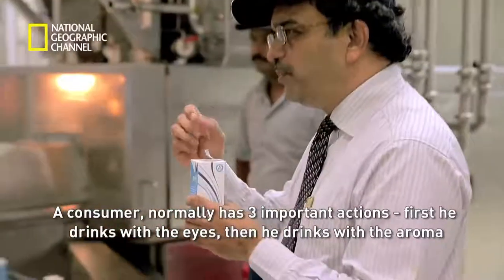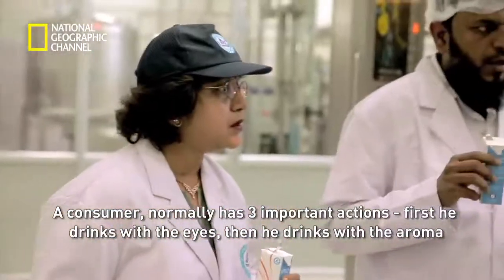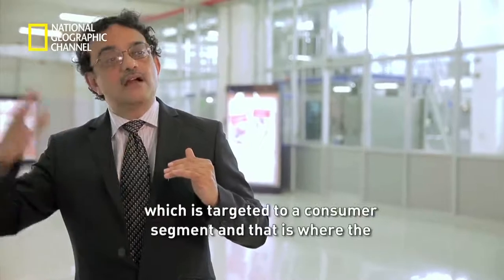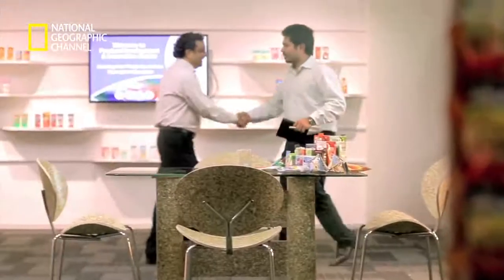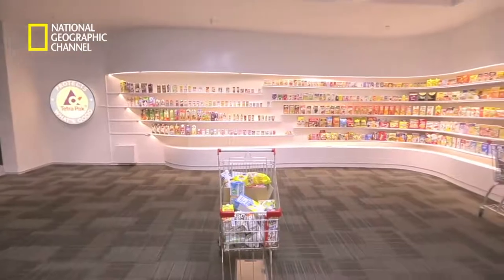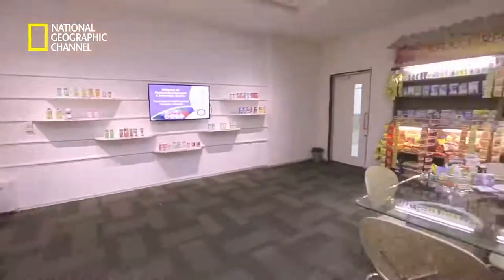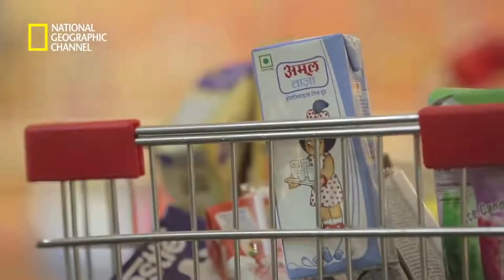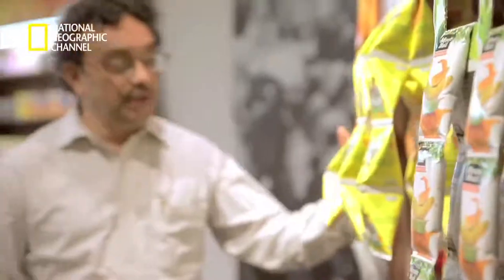A consumer normally has three important actions: first, they drink with the eyes; then with the aroma; then with taste and mouthfeel. When developing a product, the team appeals to these three senses and creates a product targeted to a consumer segment. The product visualiser room simulates various possible markets where the product can be placed — from a supermarket to a local grocery store to a village stall cart. This helps figure out not only how the package will look once it reaches the retailer, but also whether it cuts through the clutter. A lot of important decisions get made in this room.